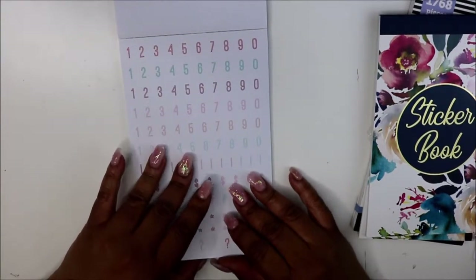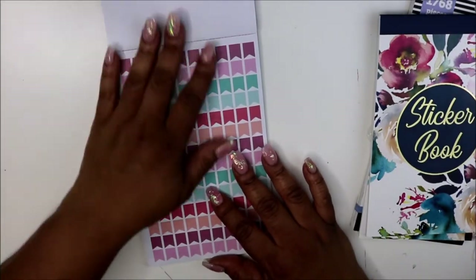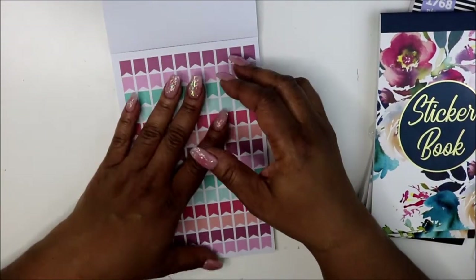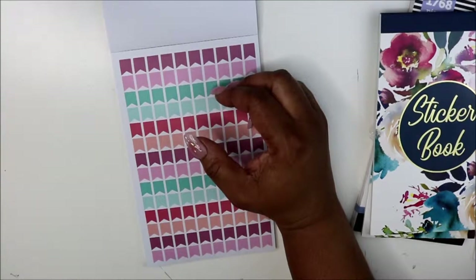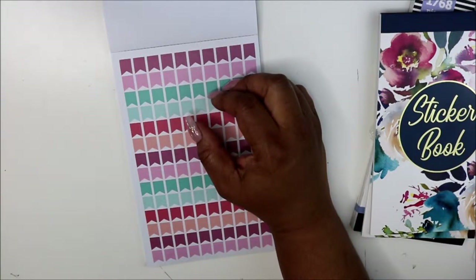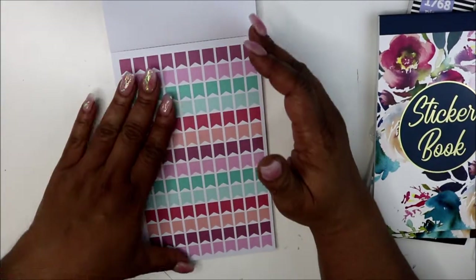So if you're new to planning, check out Walmart and take a look at their sticker section — they have a great selection. They even have sticker packs for 50 cents to a dollar. I've purchased some of those before and gave most of them to my daughter. They're great if you're just starting out.